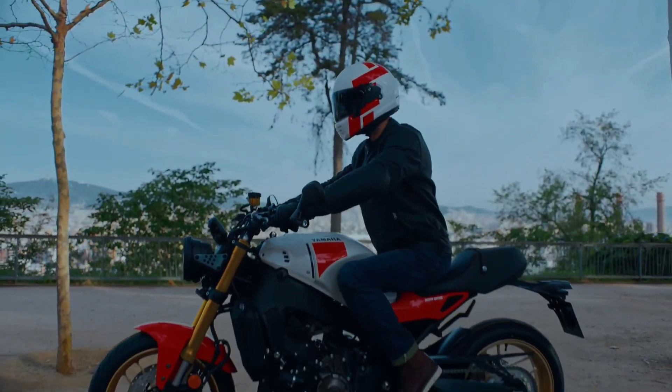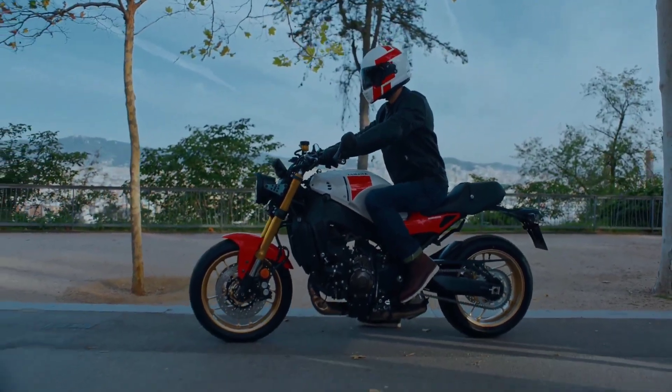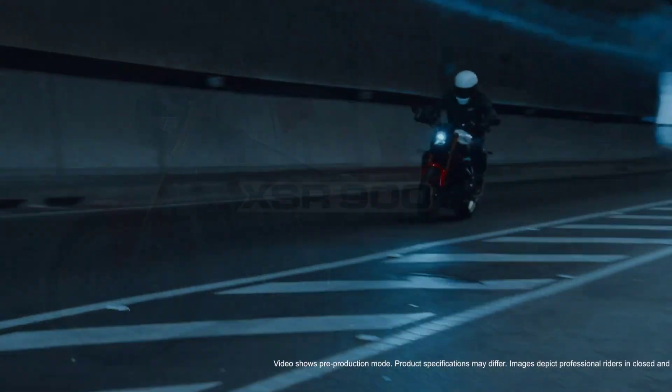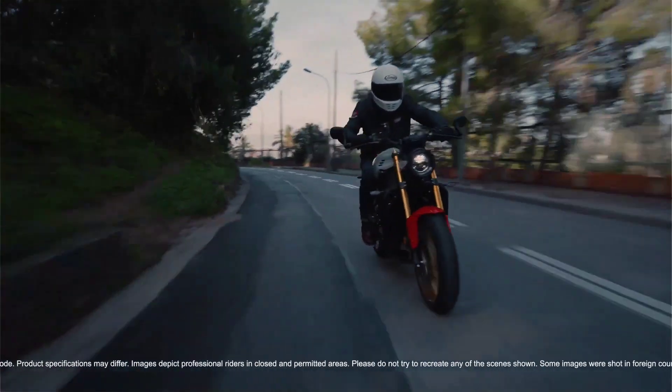Yamaha has confirmed that the new XSR 900 will feature a redesigned engine that offers improved torque and acceleration. This will make the bike even more responsive and exciting to ride, especially on twisty roads and tight corners.